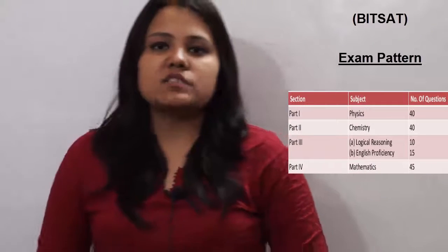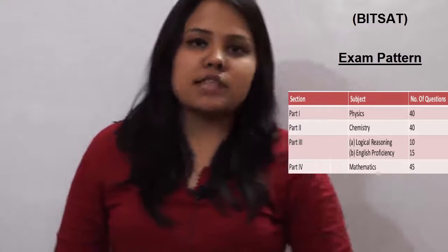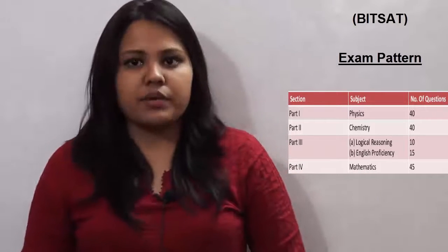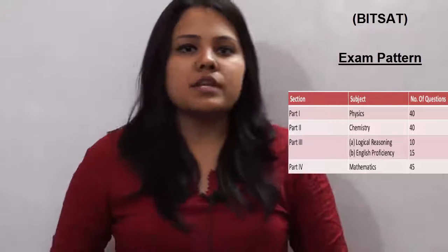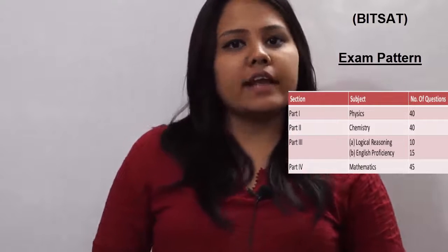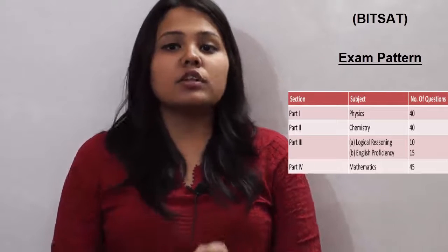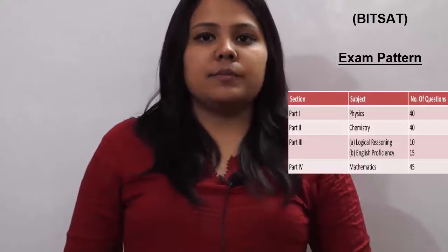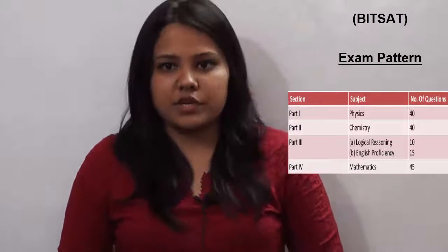The examination pattern: the question paper is divided into 4 sections. Section 1 is Physics, which has 40 questions. Section 2 is Chemistry, which has 40 questions. Section 3 has 2 subparts: logical reasoning of 10 marks and English proficiency of 15 marks. Section 4 is Mathematics, which contains 45 questions.